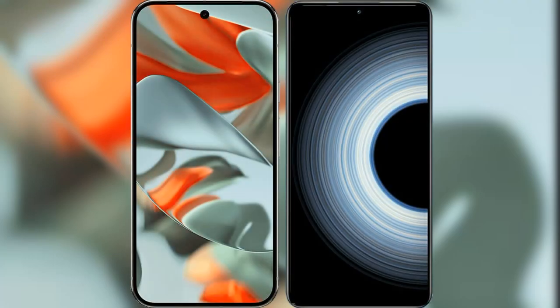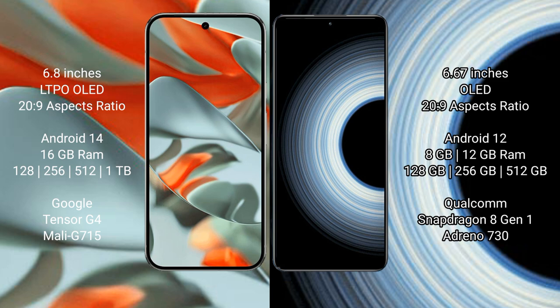I will compare the new Google Pixel 9 Pro XL with the Redmi K50 Ultra. The Google Pixel 9 Pro XL has a 6.8-inch LTPO OLED display with a 120Hz refresh rate. The Redmi K50 Ultra has a 6.67-inch OLED display with a 120Hz refresh rate.